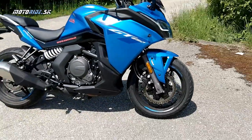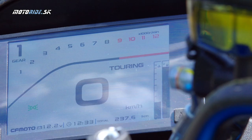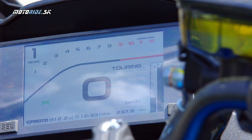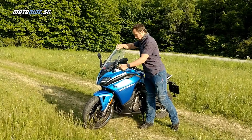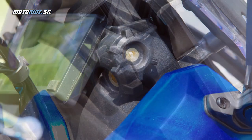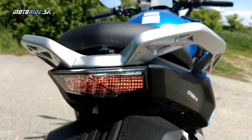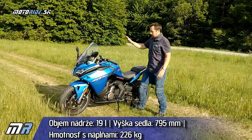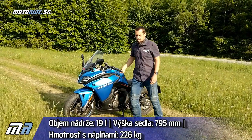Nájdeme tu plnohodnotné LED svetlá, veľmi pekný dizajn robený v Rakúsku, samozrejme LED smerovky. Prístrojovka je plnofarebná TFT. Predné plexi je výškovo nastaviteľné, treba povolíť a utiahnuť matice. Osvetlenie je kompletne vpredu aj vzadu LED. Nádrž je 19-litrová a celá motorka váži 226 kg.